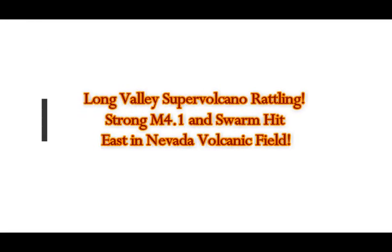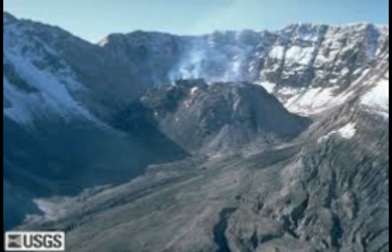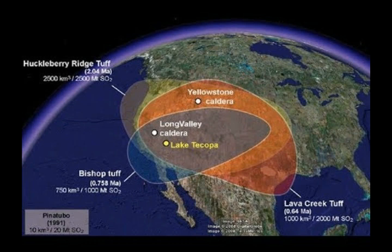Long Valley Caldera Super Volcano of California is rattling again. A strong magnitude 4.1 and swarm hit east in Nevada. This is Long Valley Caldera - as you can see it's steaming, and these are the areas of the quake swarms. That thing there is Mono Lake.